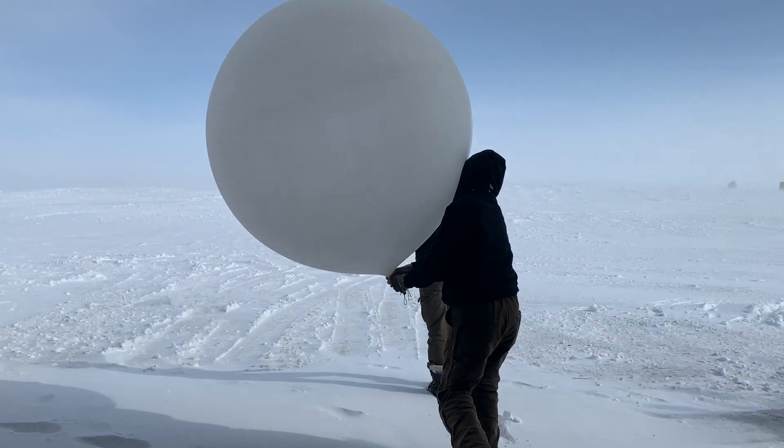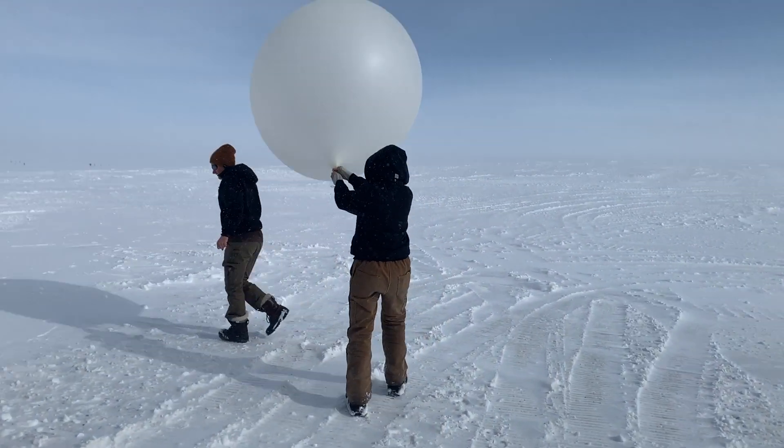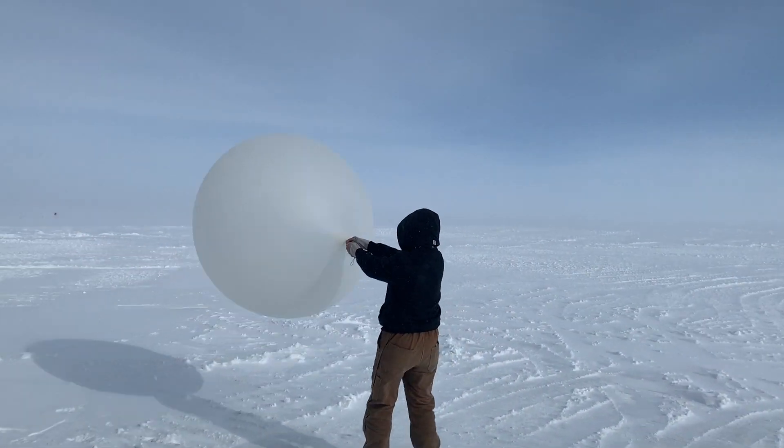If you've ever wondered what it looks like to launch a weather balloon in Greenland on a windy day, well, it looks like this.